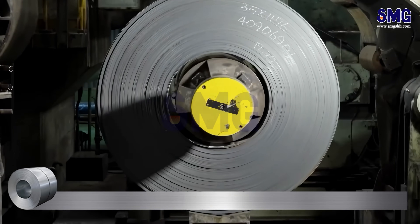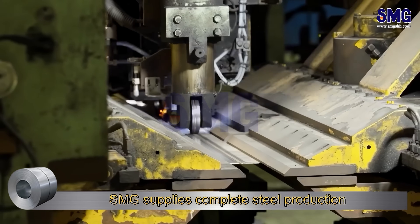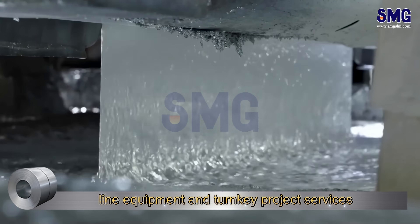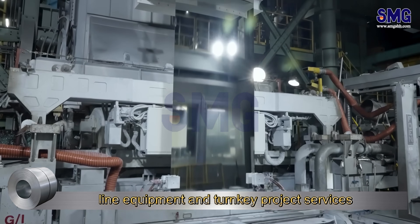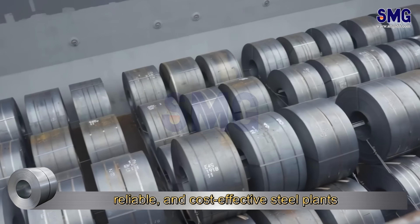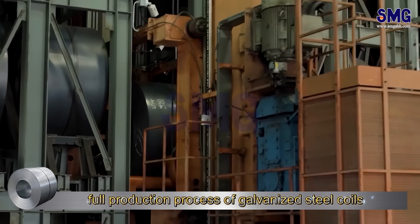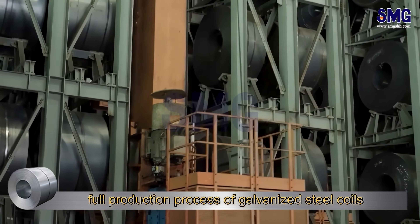Welcome to the SMG channel. As China's leading one-stop steel project solution provider, SMG supplies complete steel production line equipment and turnkey project services, dedicated to helping our clients build efficient, reliable, and cost-effective steel plants. Now, follow SMG's lens and take a look at the full production process of galvanized steel coils.